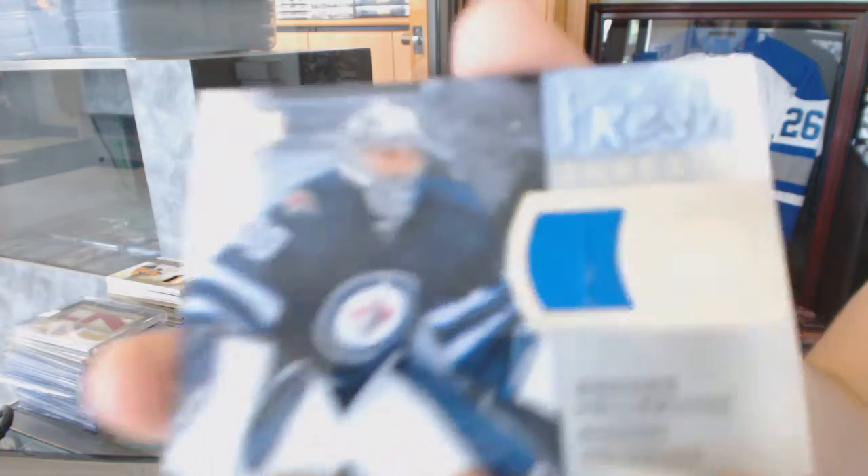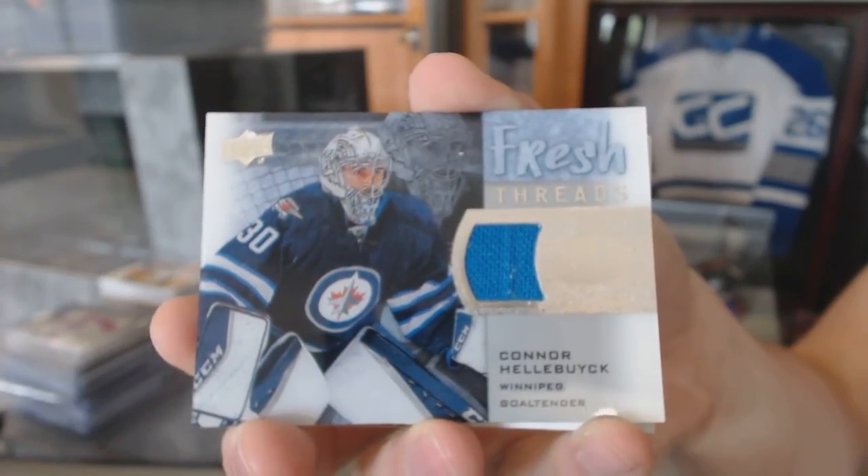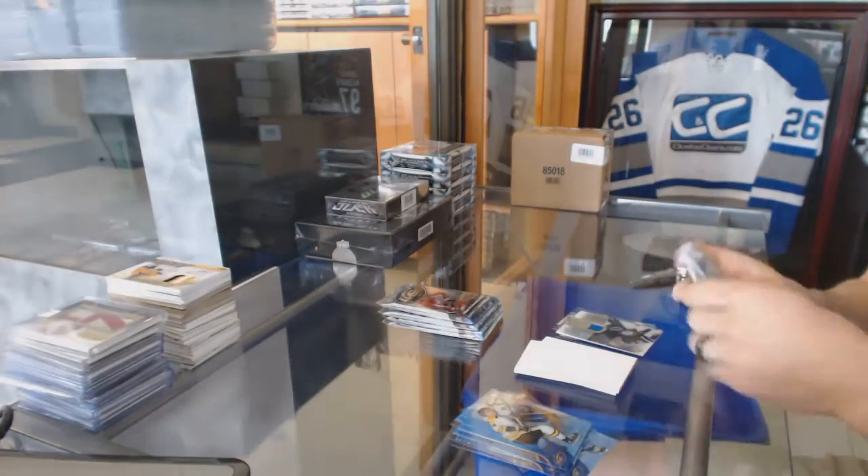Fresh threads for the Winnipeg Jets, Connor Hellebuyck. Connor Hellebuyck, fresh threads for the Jets.